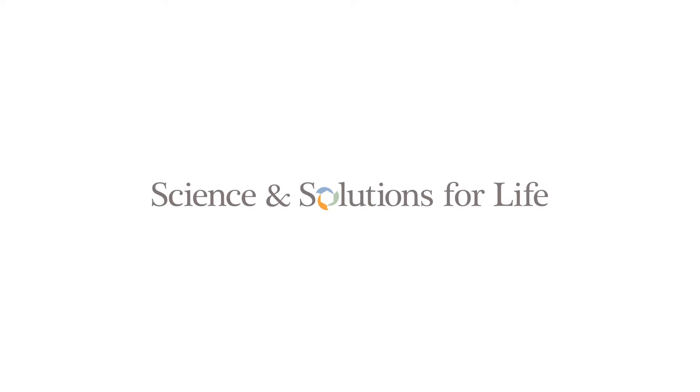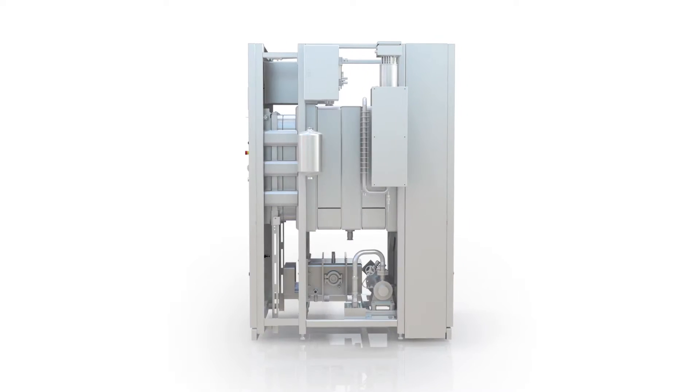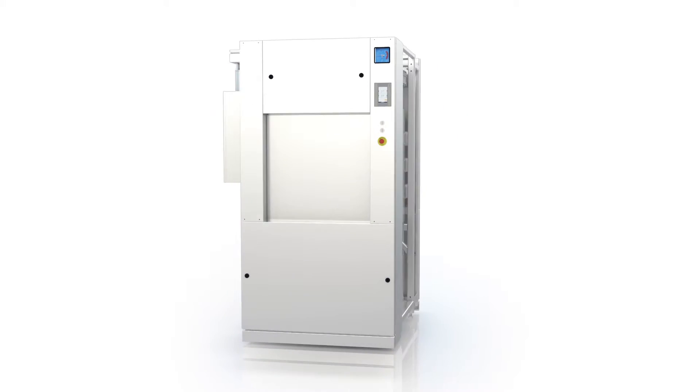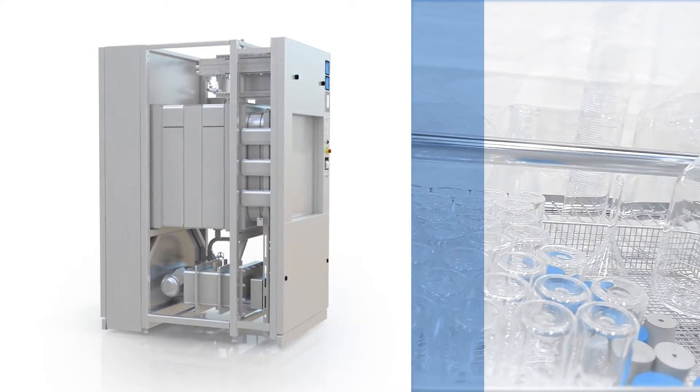STERIS Corporation is a leading provider of sterilization solutions — science and solutions for life. Introducing the latest in steam sterilization: the Fin Aqua 77 Series laboratory steam sterilizer.